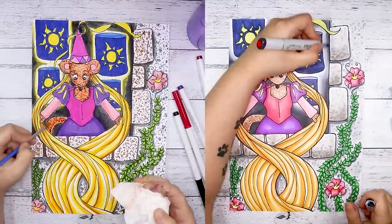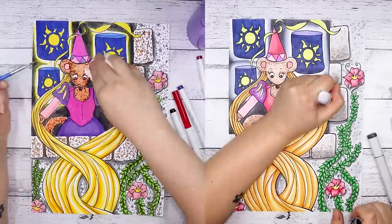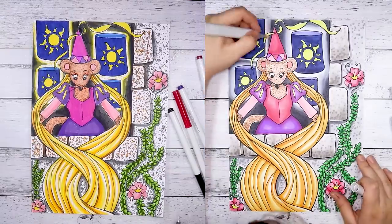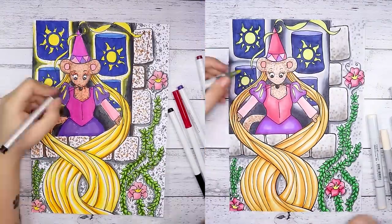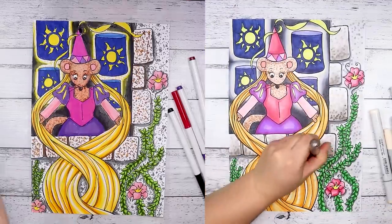Now I'm not trying to bash Crayola too much in this video, even though it feels like I really am. I'm just comparing them to Copic markers, which understandably are going to be a bit higher quality. However, I really do enjoy using them and I think they're quite fun once you get around those sort of barriers.